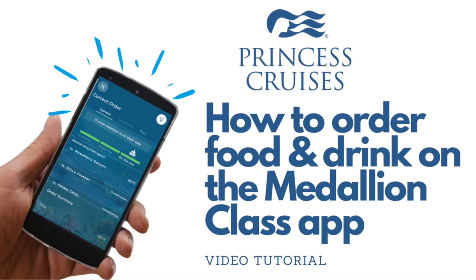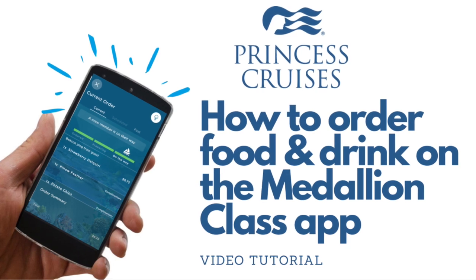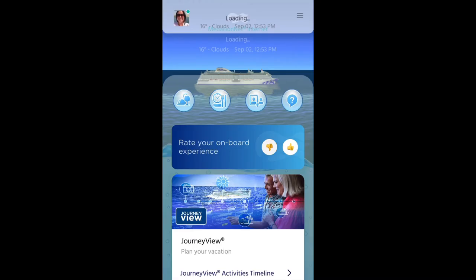Welcome to this quick tutorial showing you how to order food, drink and other items on Princess Cruises using the Medallion Class app. Let's start on the home screen you see once you are on board.